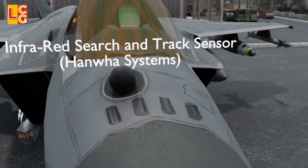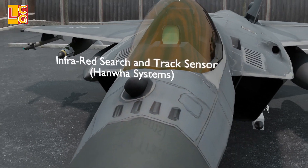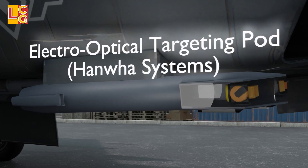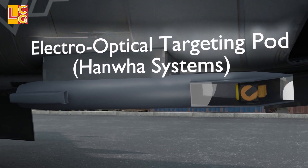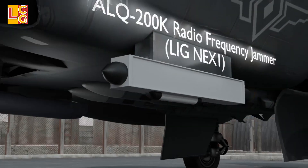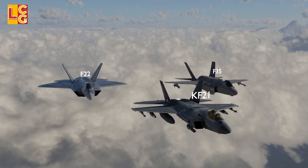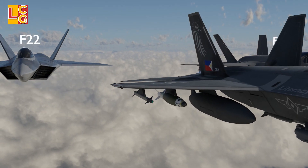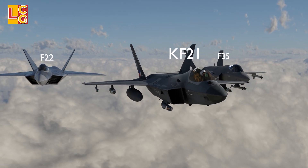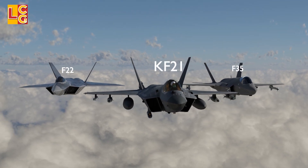A similar IRST setup as found on the SU-57 and Gripen E. It also features an electro-optical targeting pod that looks similar to the AN/AEQ-33 targeting pod of Lockheed Martin, and an ALQ-200K radio-frequency jammer. South Korea was forced to make their own AESA radar, IRST, targeting pod, and jammer pod because the U.S. did not allow the same technology to be transferred from the F-35.